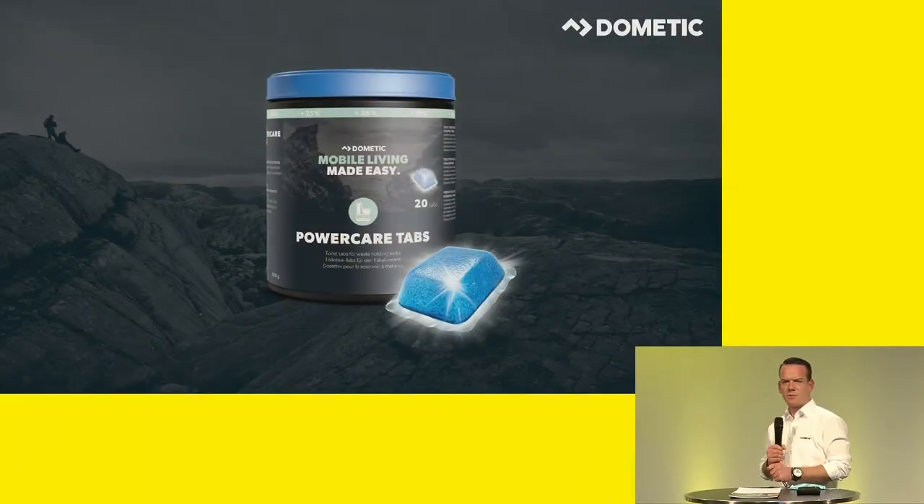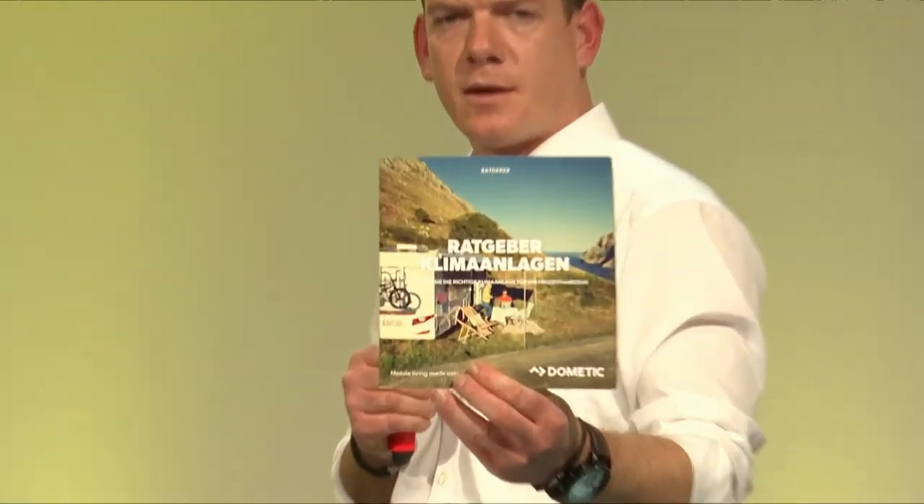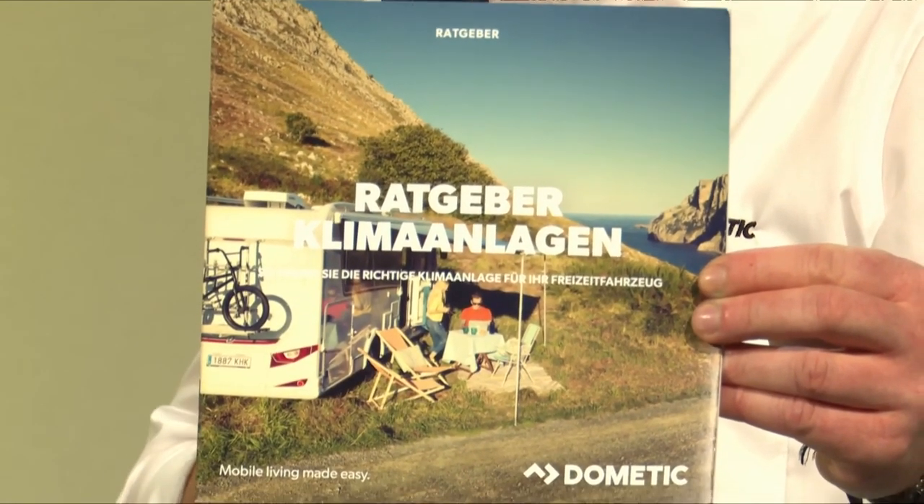There are also more discount campaigns this spring. When retrofitting fridges — for example, if the customer wants a new compressor fridge from the 10 series — they can make use of up to 300 euros discount when having them installed at their dealers. Just address the participating dealers. Additionally, we have brochures for different product ranges — for AC systems, fridges, awnings, and electronics. The advantage for the end customer is that instead of a huge catalog, there is a specific brochure for specific needs and applications.